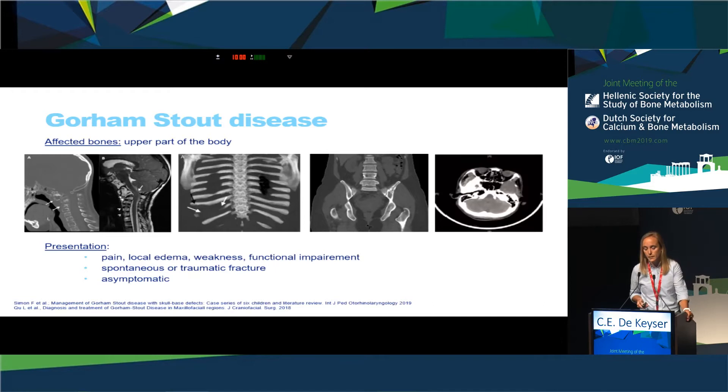Most cases involve bones of the upper part of the body — the maxillofacial region, ribs, vertebrae, or pelvic girdle — but in fact any bone can be affected. It is most often monostotic. The clinical presentation is usually pain, but it can also present with a fracture, and in a few cases it is completely asymptomatic.